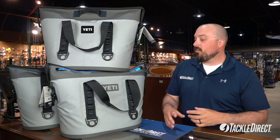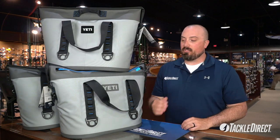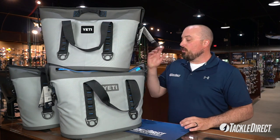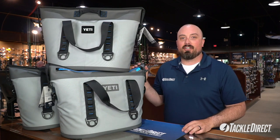So again, this sale is going to be on the 30 size in fog gray Yeti Hopper II cooler — just that model. It's normally $299.99, we're taking $60 off, bringing you down to $239.99. You can always check it out right here at our retail store in Egbert Township, New Jersey, 7 days a week, or online 24/7 at TackleDirect.com.